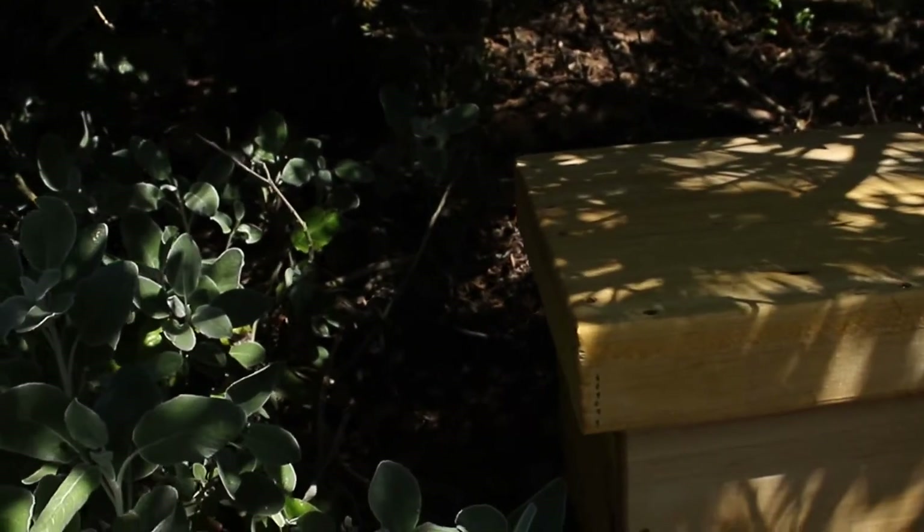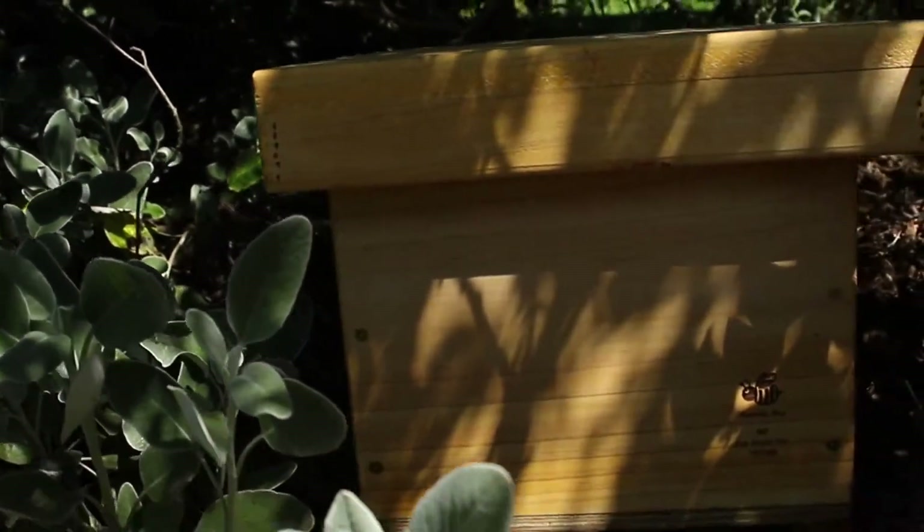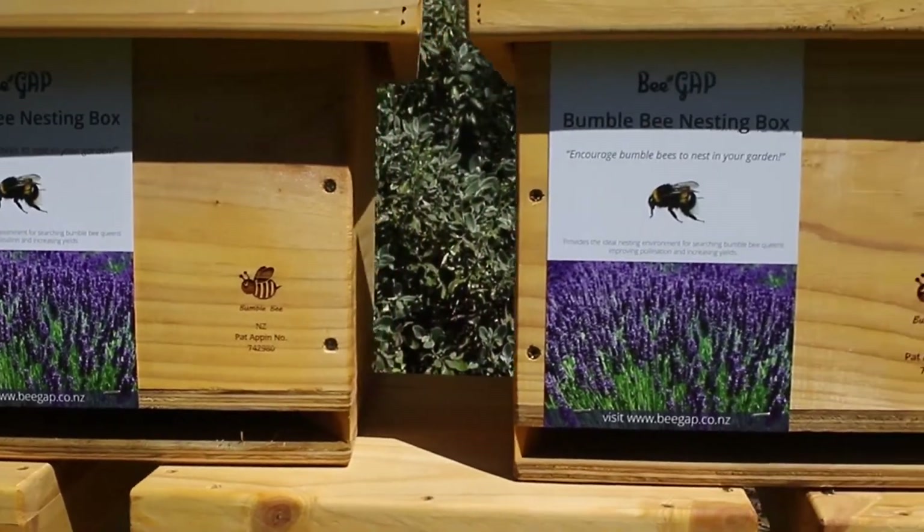The advantages of this are that it increases pollination for literally all growers who need pollination of their flowers, crops, fruit, etc.